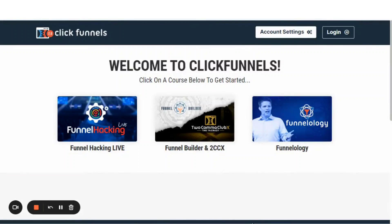The Funnel Builder Secrets offer in ClickFunnels 2.0 is the offer that Russell Brunson just released on the world, and what a major splash it has had. I'm going to take you on this first look behind the scenes into the actual nuts and bolts of what you get with this offer.